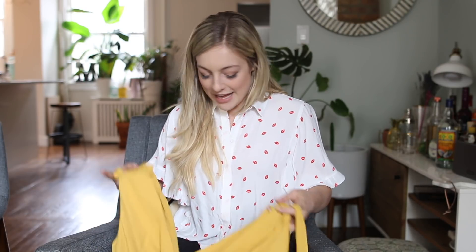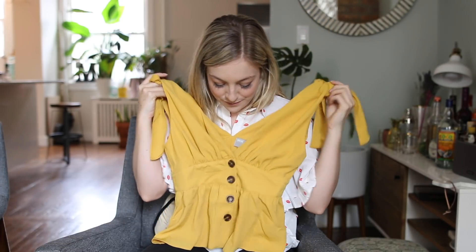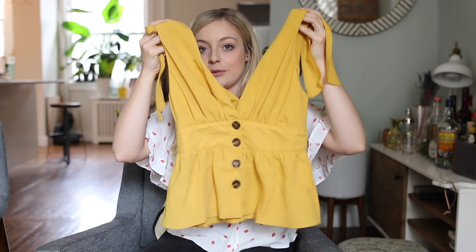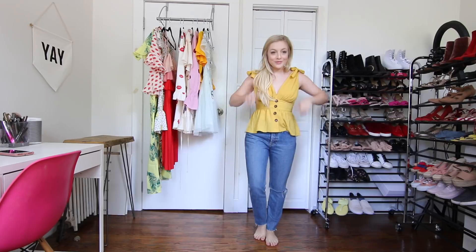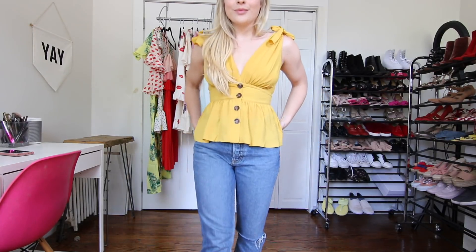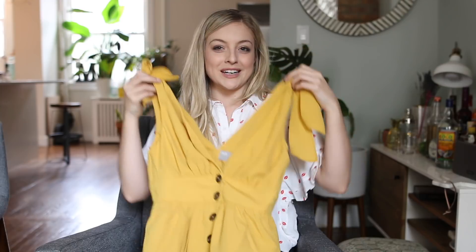So the first thing is a top and I love this color — it's like a buttercup, like a butternut. It's a really cute color and I would love to wear this with like a boyfriend jean or even with shorts. I think it would be super cute. Very casual. And I like the detail of the little bows on the sleeve. I think that that's really cute, with the little buttons and a nice tan.